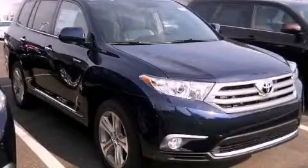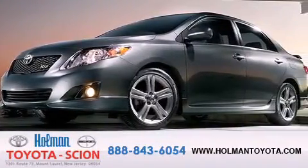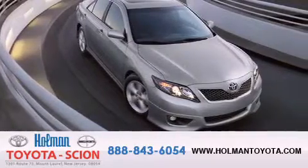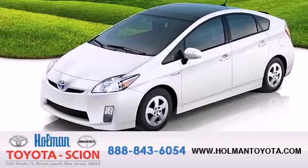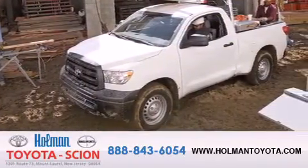Stop by today and test drive this automobile for yourself. Holman Toyota Scion is pleased to offer the pre-owned 3-day guarantee. Backed by over 87 years of family-owned traditions, we are committed to making your buying and ownership experience all about you, our customer. Come in and find out for yourself today why our name means a great deal.